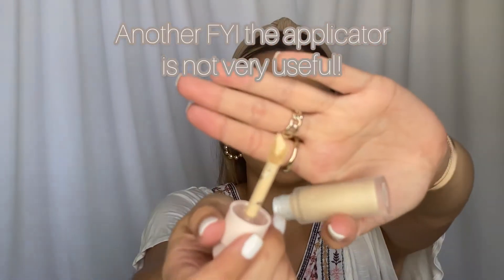Moving on to the concealer — this is the liquid touch brightening concealer in shade 170W. It's tiny, and I'm not really sure this is going to be my shade; it looks too bright. It's actually darker inside than the packaging looks. I really like the applicator — it's kind of squared in a unique way. The consistency looks like it's going to be full coverage because it's so thick.